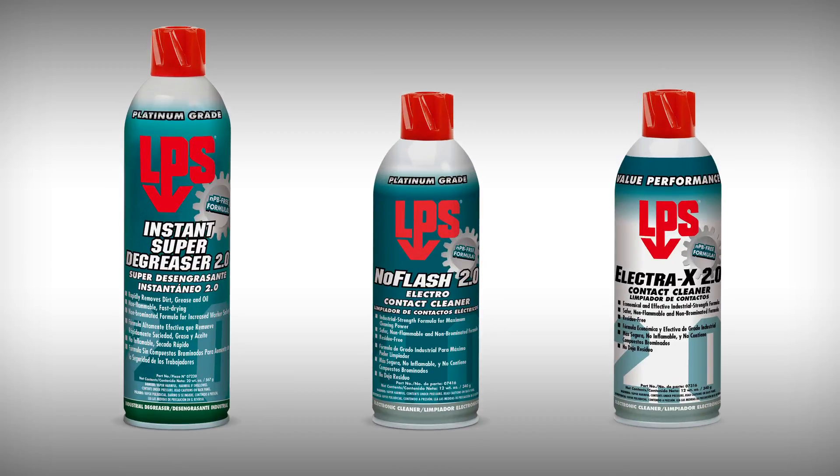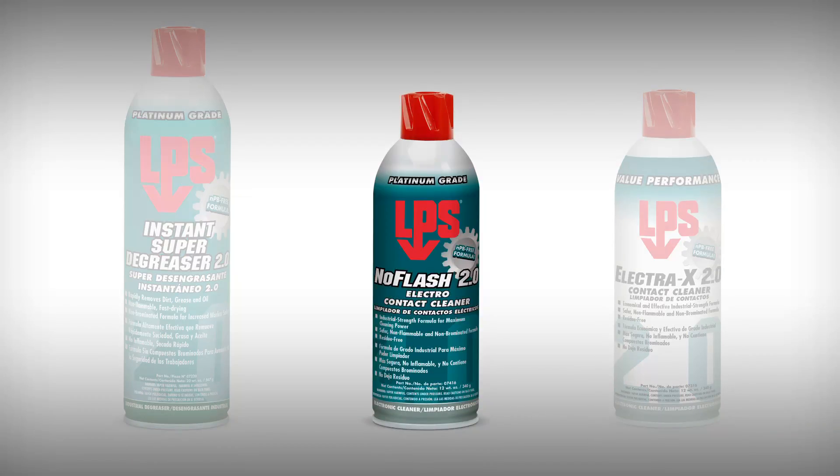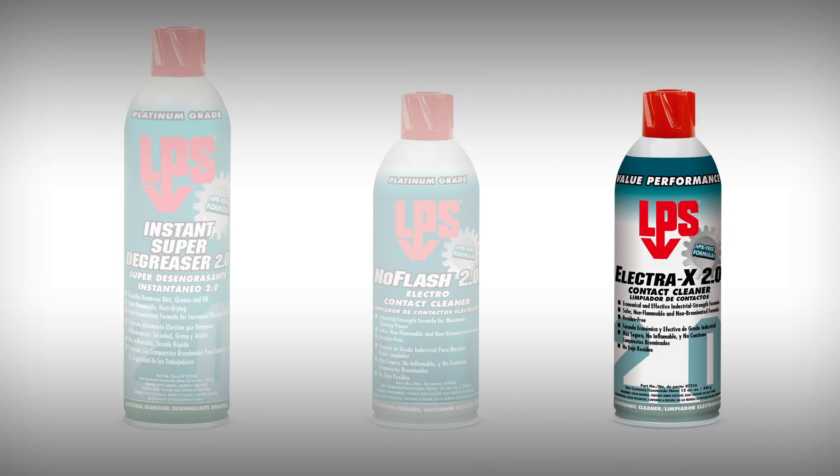LPS is proud to introduce our new 2.0 generation for three of our most popular industrial cleaners: Instant Super Degreaser 2.0, No Flash 2.0 Electro Contact Cleaner, and Electra X 2.0 Contact Cleaner.